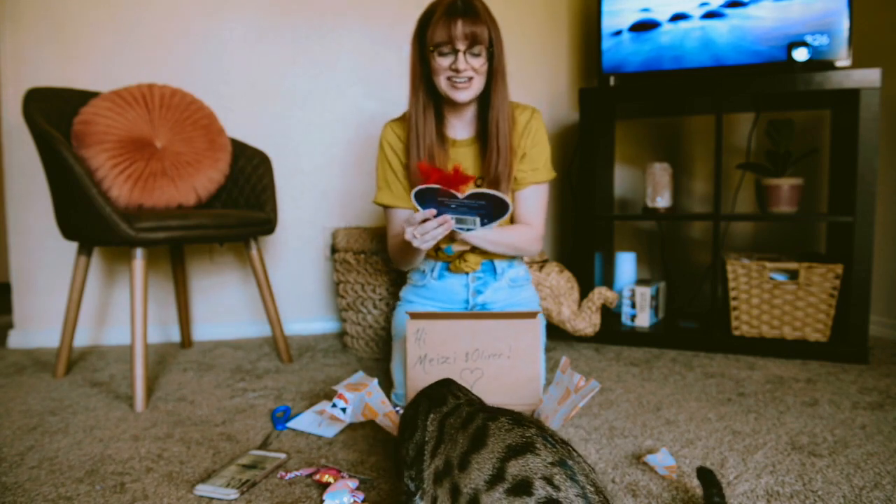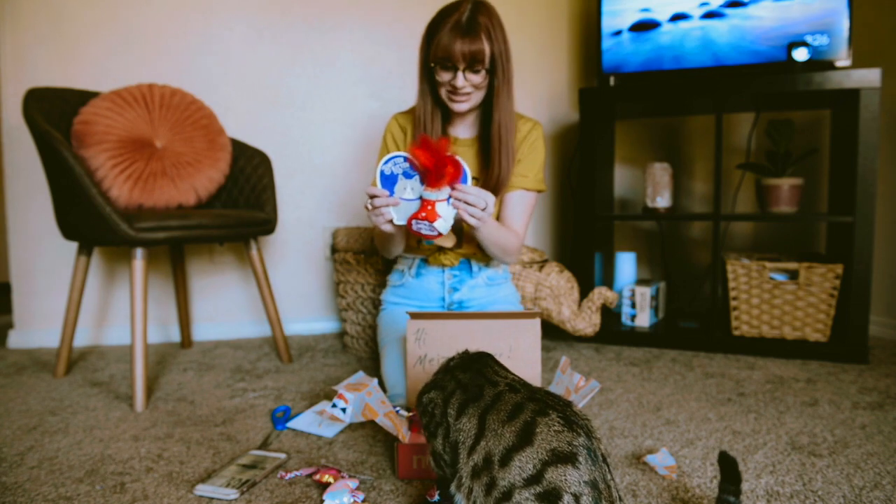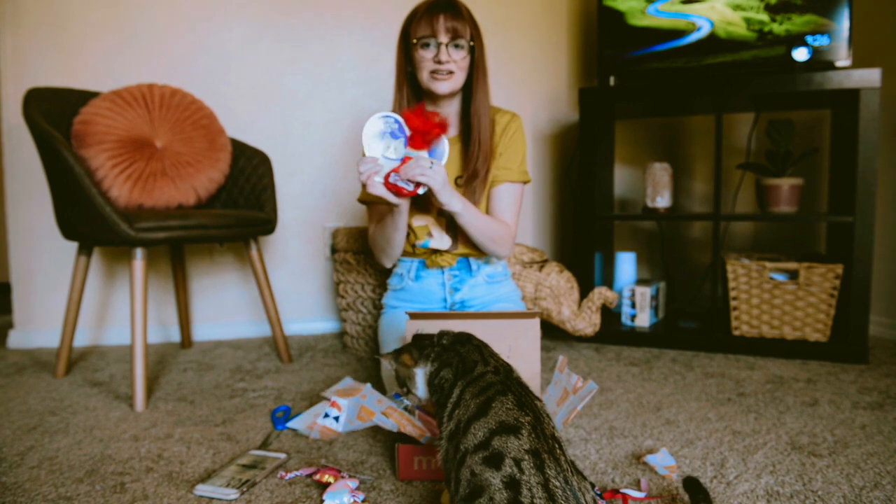Oh, this is cute! Okay, this is the next thing. Smitten Kittens Love Potion. And it's just a little toy that has feathers and it crinkles.